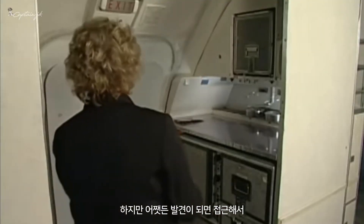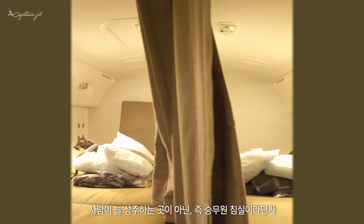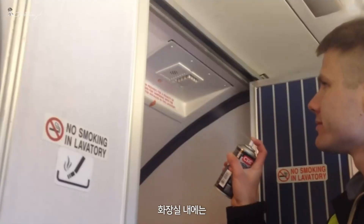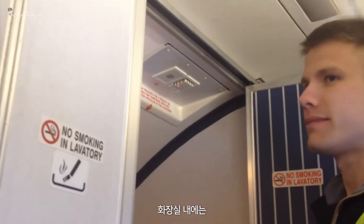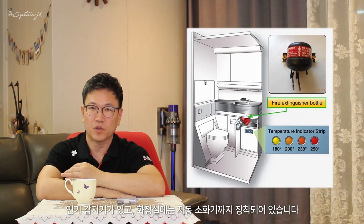Once a fire is found, we can approach it and put it out. In spaces that can be left unattended, like the crew bunk or lavatory, there are smoke detectors and automatic fire extinguishing systems installed.